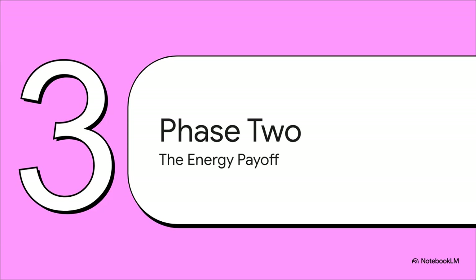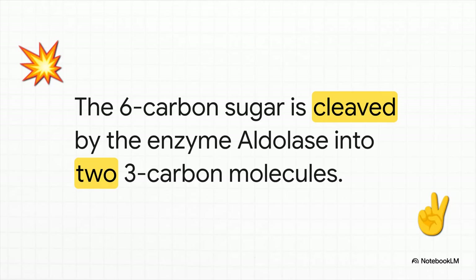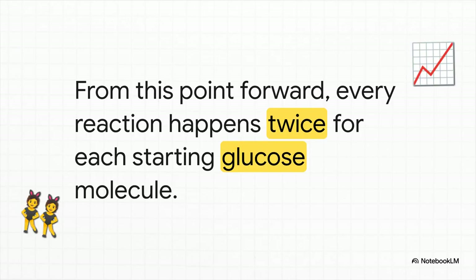We're now entering phase two of glycolysis: the energy payoff. This is where the cell finally starts to see a return. In step four, an enzyme called aldolase comes in and acts like a molecular cleaver. With one swift move, it splits that six-carbon sugar right down the middle. We now have two separate three-carbon molecules. From this point forward, every single step happens twice, in parallel — it's like our factory just opened up a second assembly line, effectively doubling our production capacity.